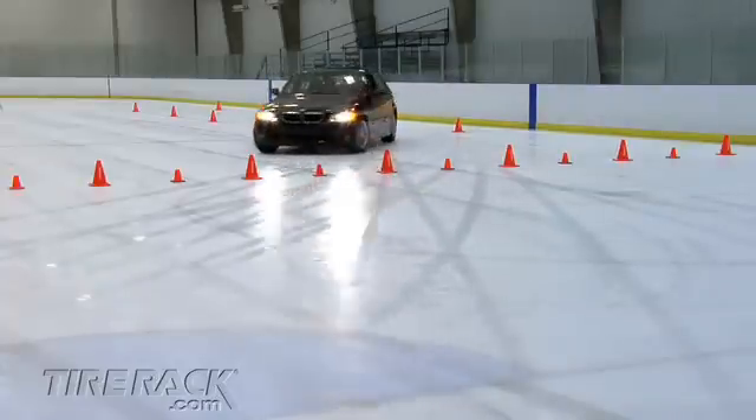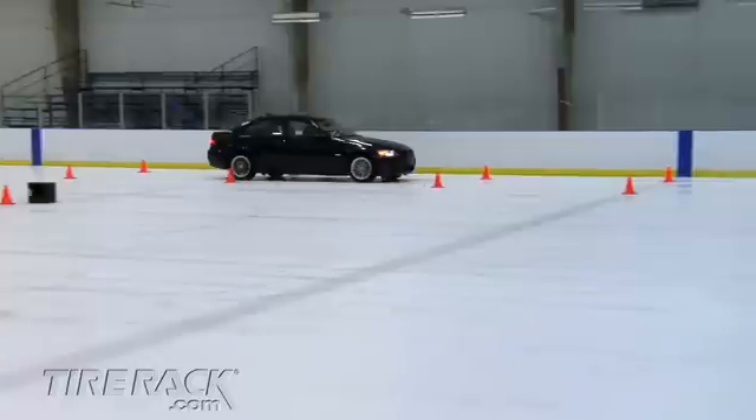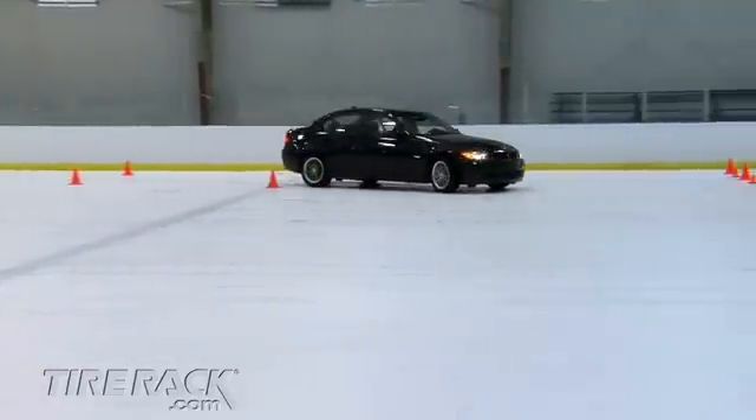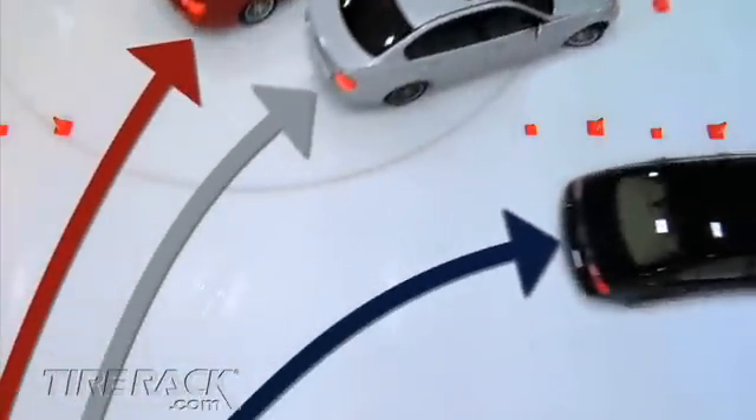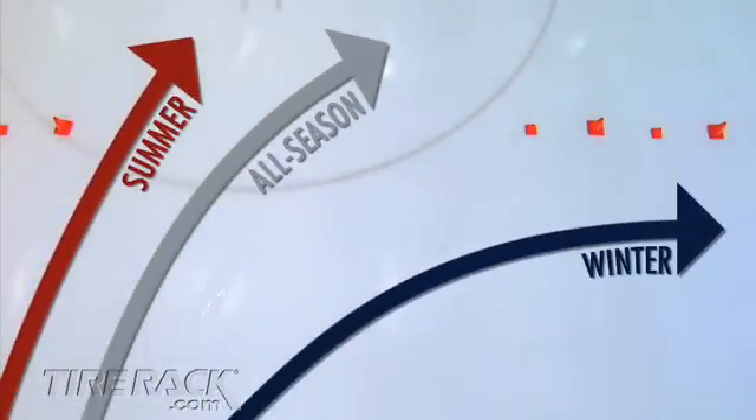And finally, the blue car, equipped with studless winter tires, offered enough grip to complete the corner without hitting any of the cones. Perhaps the most interesting view is created by overlaying images filmed from above the corner, where the paths of the three cars can be compared.